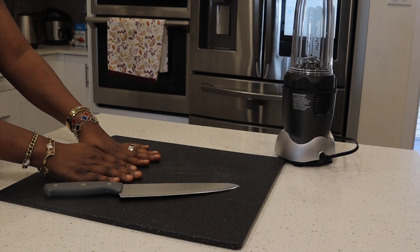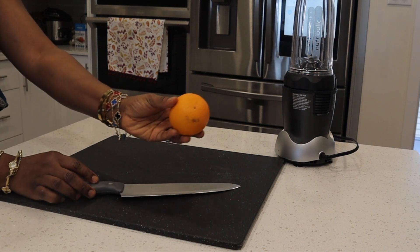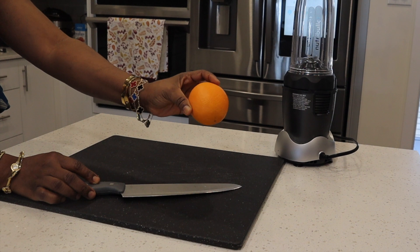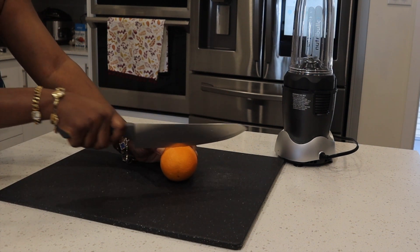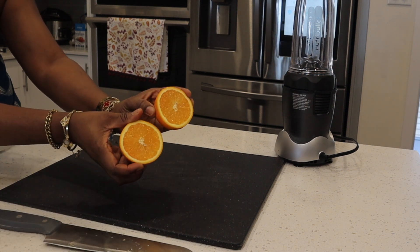Hello everyone, welcome again to my channel! Today's remedy is a very effective one and I'm very excited to share it with you. We are going to be using orange, lemon, and lime, and I'm going to show you how to put them together.